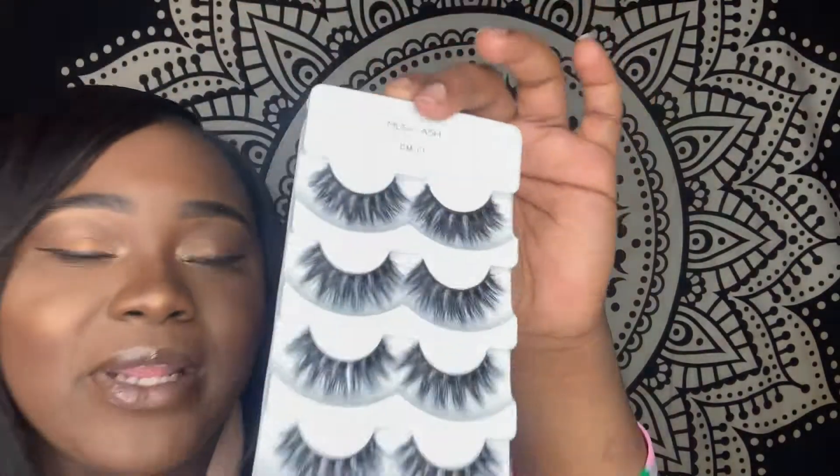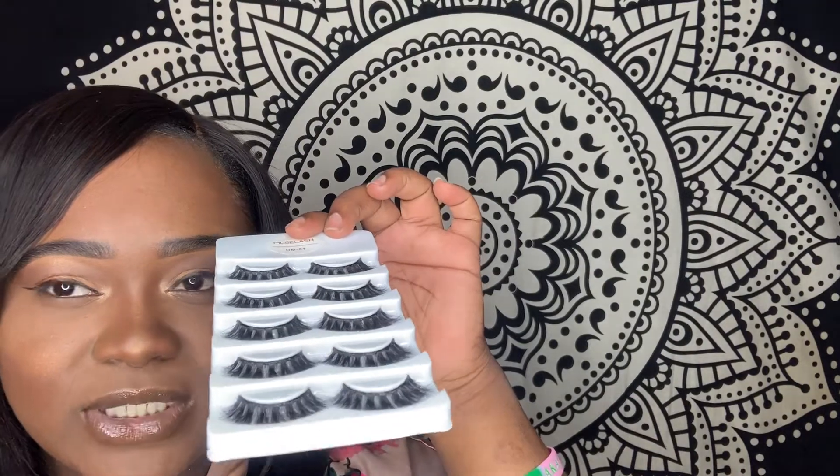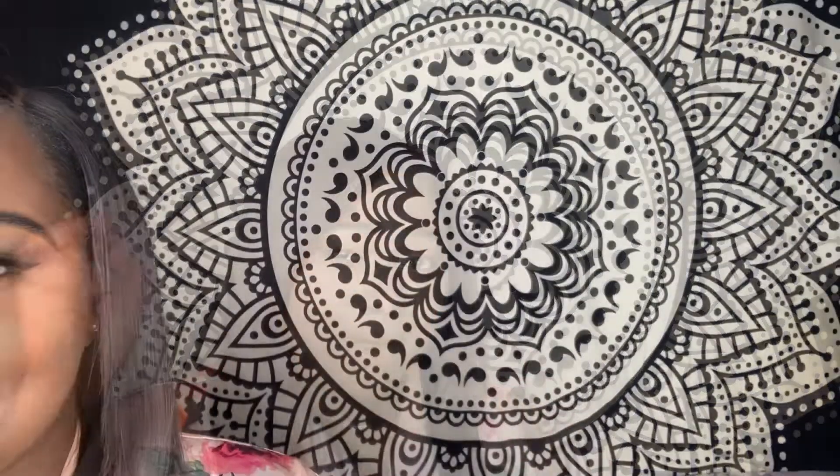I'm going to put these on, but I'm scared to put them on on camera, so I'm going to apply them sitting down and then show y'all how they look. I just want to show y'all how they look on me. They do look a little long - I'm trying to see. It looks a little long and I don't really like the super long look, but we're gonna see.